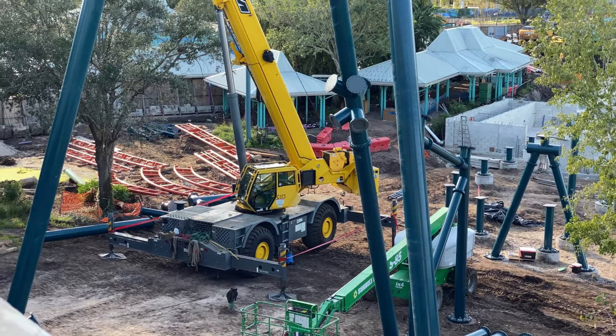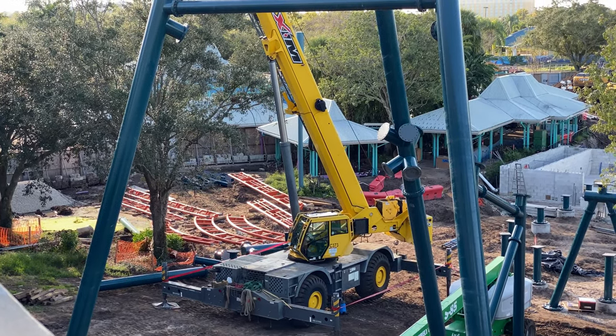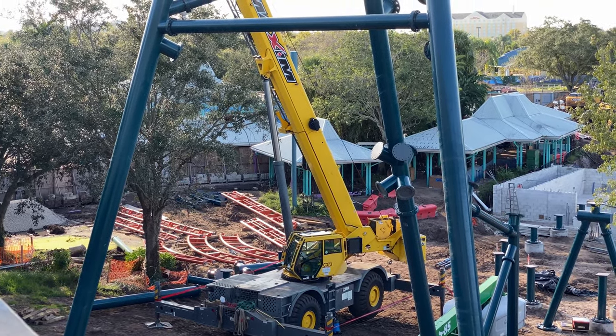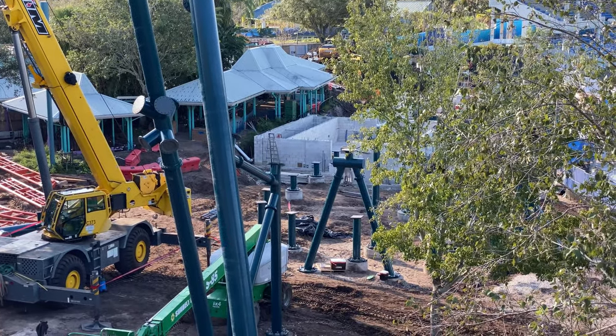And finally some track there — a turn back into the station, station track, and brake run track. That is about it; we'll come back in a few days and see if any more track is in place.